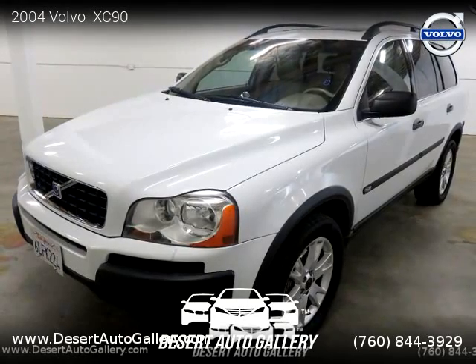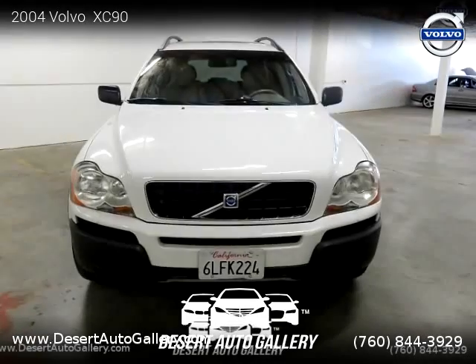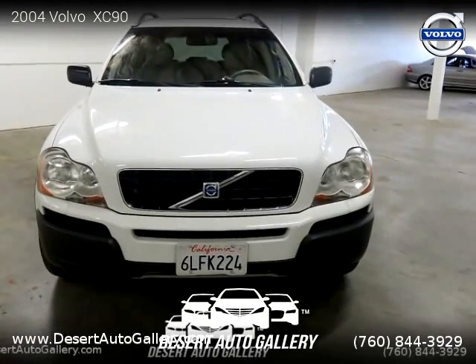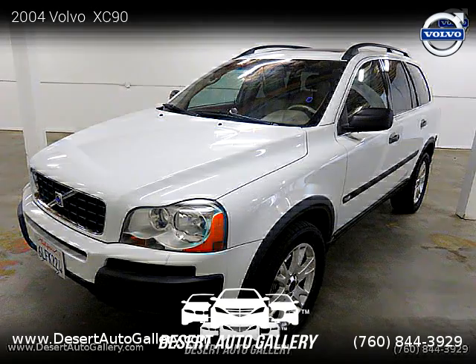This vehicle is a 2004 Volvo XC90 with 118,018 miles, brought to you by Desert Auto Gallery. This Volvo is a four-door vehicle with six cylinders. This vehicle is for sale for only $6,499.